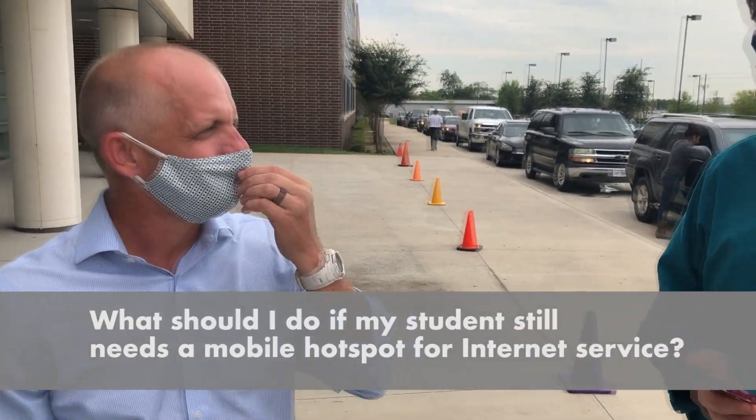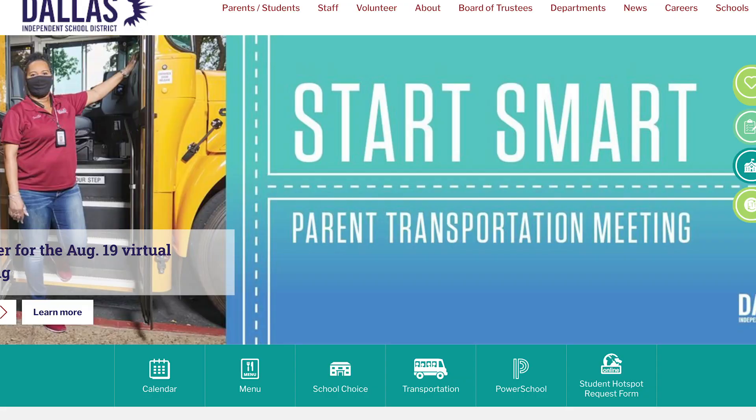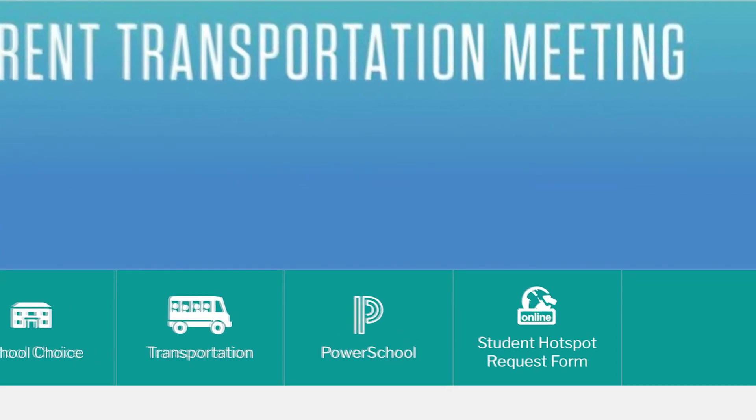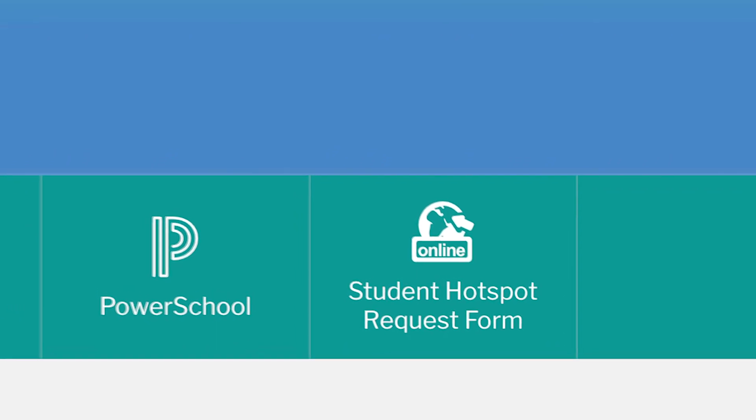What if I still need a hotspot? If you still need a hotspot, please visit dallasisd.org. There is a link on the main page for a student hotspot request. If you make that request, we'll be sending you the hotspots. Make sure you have it before the first day of school.